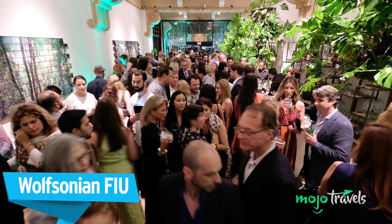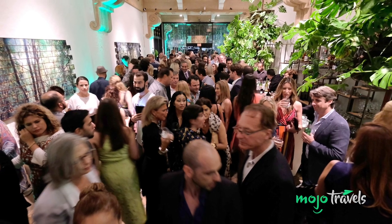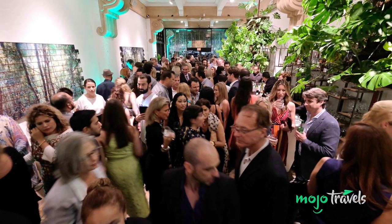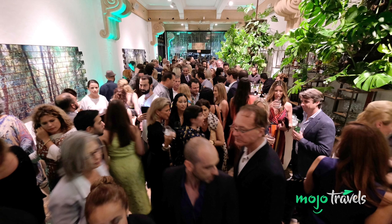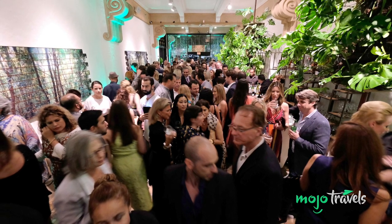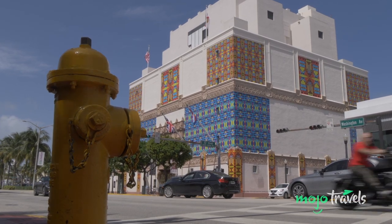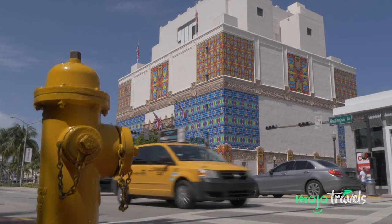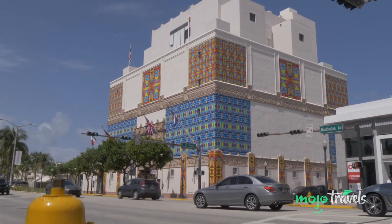The Wolfsonian FIU. Sitting right in the very heart of the city's much-beloved Art Deco Historic District, the Wolfsonian FIU — short for Florida International University — is a research center, library, and museum. Sitting on the corner of Washington Avenue and 10th Street, the building was completed in 1927 for the Washington Storage Company and is an example of Mediterranean revival architecture.